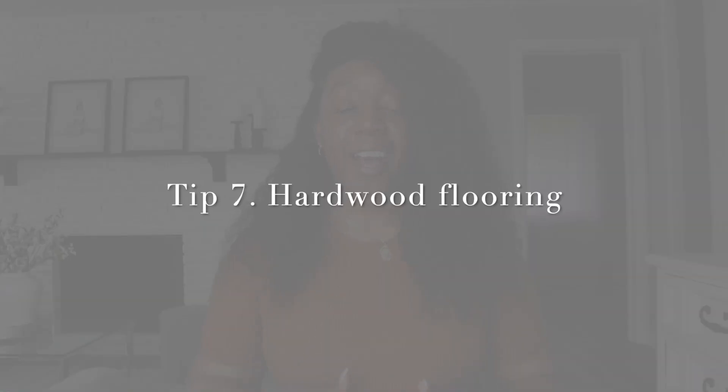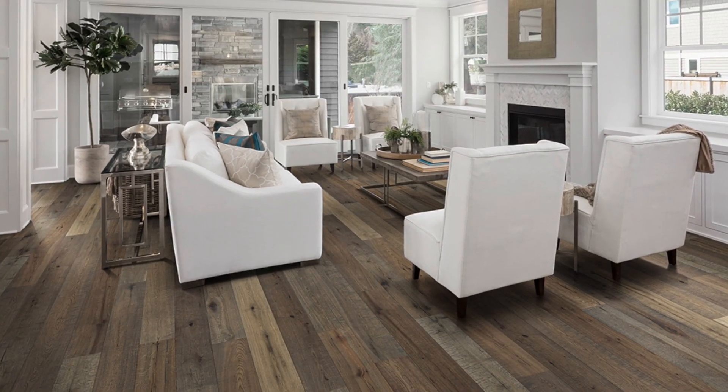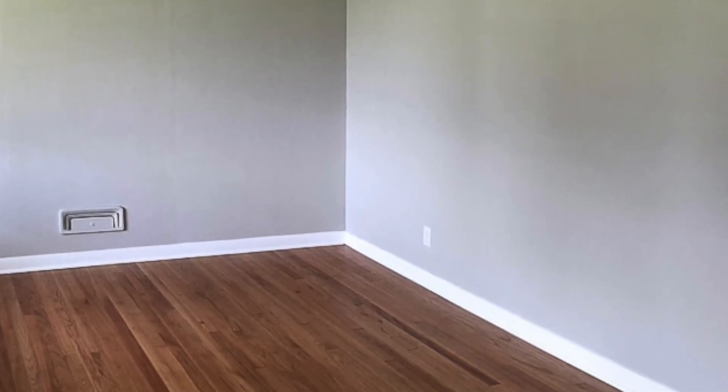Tip number seven is wood flooring. I didn't have it in my apartment but when I moved into my home, wood flooring truly made a difference. I love neutral tone wood flooring, but there are many options — dark brown, black, oak. Mine is like a peanut butter color and it goes perfectly with my space. Wood flooring makes your space look more luxurious and modern, brings natural tones in, and makes any furniture pop. They also have peel-and-stick wood flooring options if you can't install real hardwood.